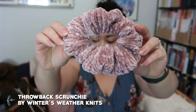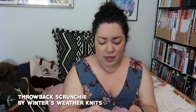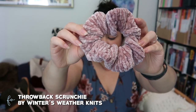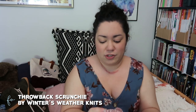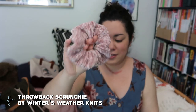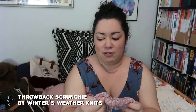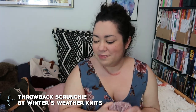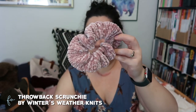I've also knit a few scrunchies — the Throwback Scrunchie by Winter's Weather Knits. This is the third one I've knit so far. I made some modifications: I basically just made it wider, knitting 25 rows instead of the pattern's 10 rows. I've made two at this size and one smaller one. They're really soft and don't tangle in your hair, which is great since I have curly hair. The yarn is Bernat Velvet, and I got a bunch of different colorways, so I'll probably be making more.